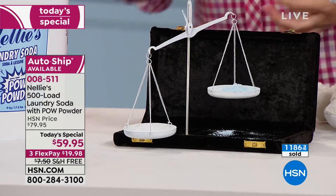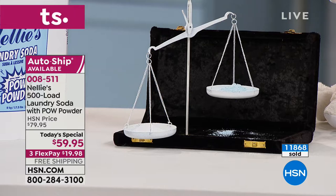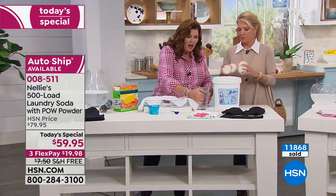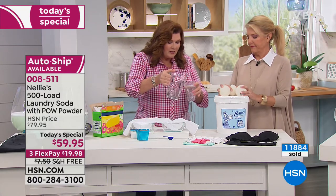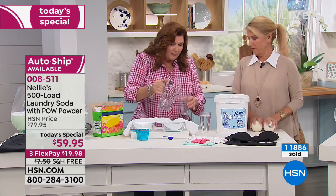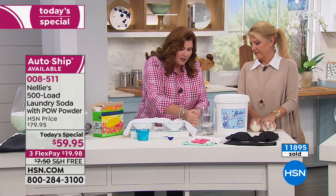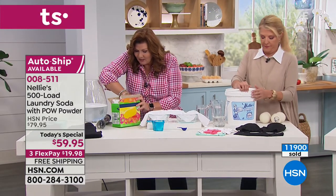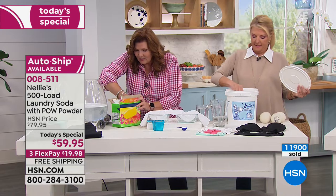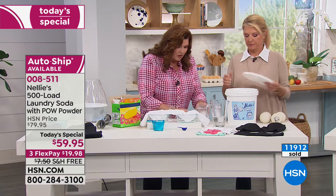The reason those towels are brighter and whiter is because of our new Pow powder — it's absolutely amazing the difference. I want to show everyone in the last few minutes exactly what I'm talking about. We're going to make our little solution one more time — filling up the shakers with water and using one level scoop of Nelly's. We'll shake these up.